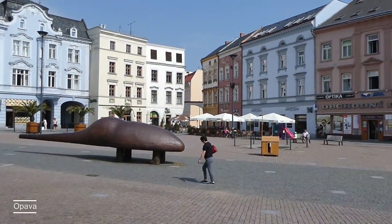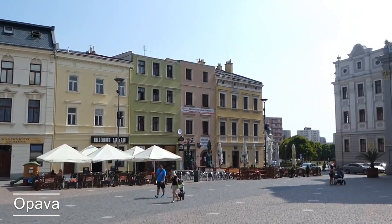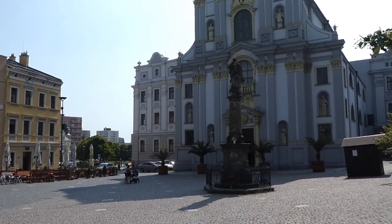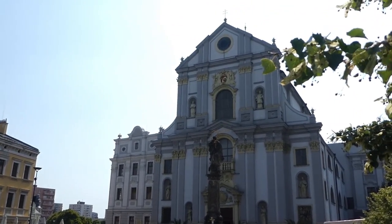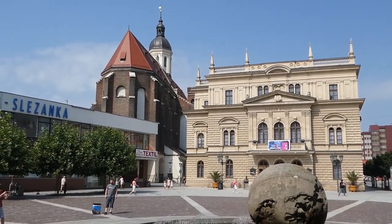Commonly called the White Pearl of Silesia, Opawa is endowed with a mixture of Gothic, Neo-Renaissance and modern architecture style, making it a lovely small city. Opawa, near the Polish border, boasts stunning old world European architecture.